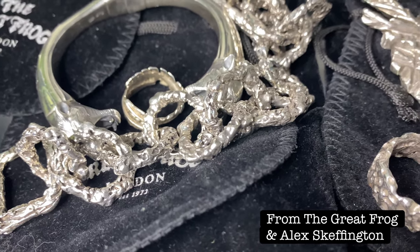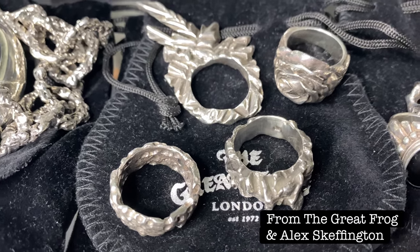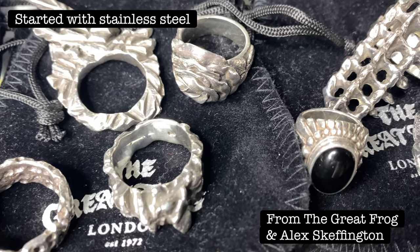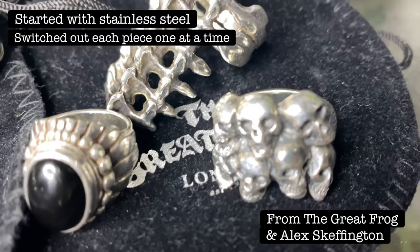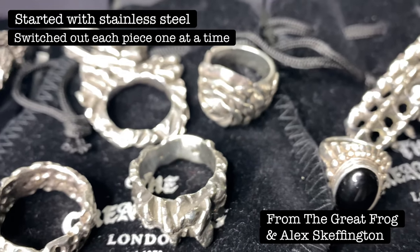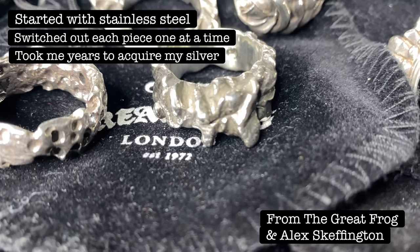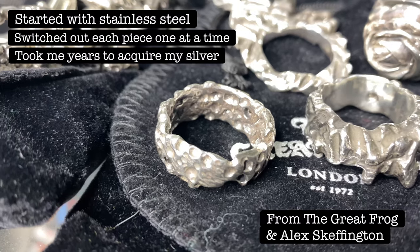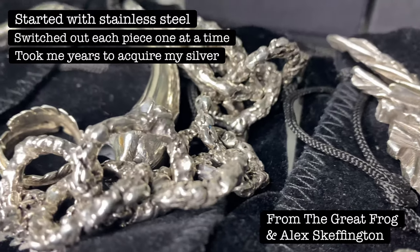Accessories can get expensive too, especially if you're going for that heavy silver look. I started with stainless steel first and then slowly switched each piece out to silver, because stainless steel was cheaper. Don't rush this — it was really fun for me to switch out each piece one ring at a time. It took me years to acquire these pieces. For accessories, I kind of just bought them along the way throughout the whole process, but you can pretty much wait until the end for them.